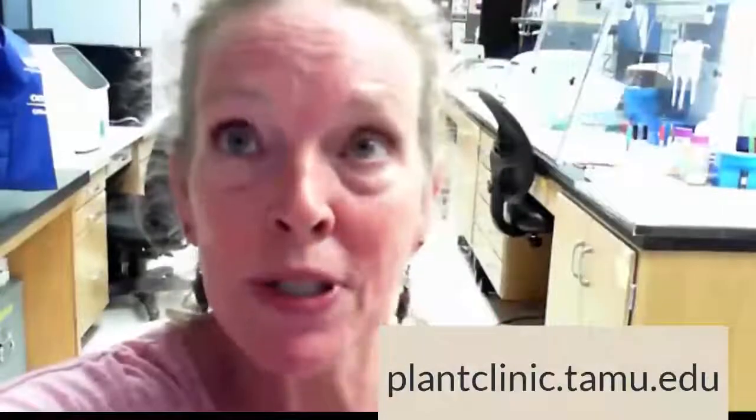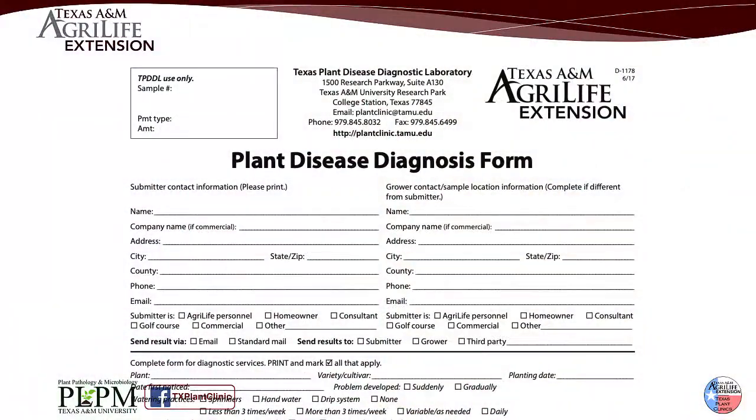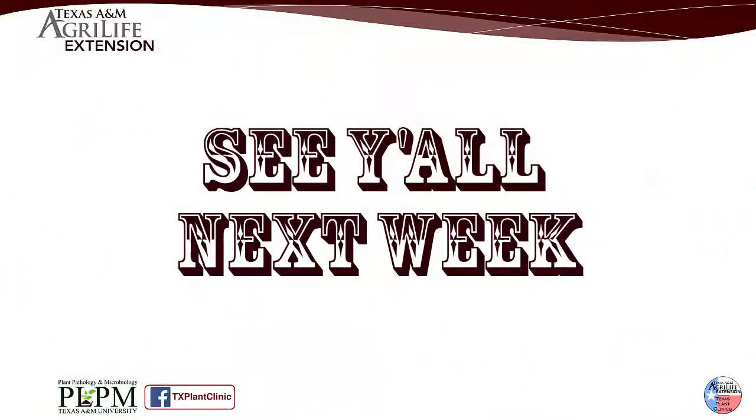And number one, the most important: visit our website and complete the submission form as completely as you possibly can. Look forward to another What Wednesday as we talk about just what the diagnostician needs on the submission form as well.